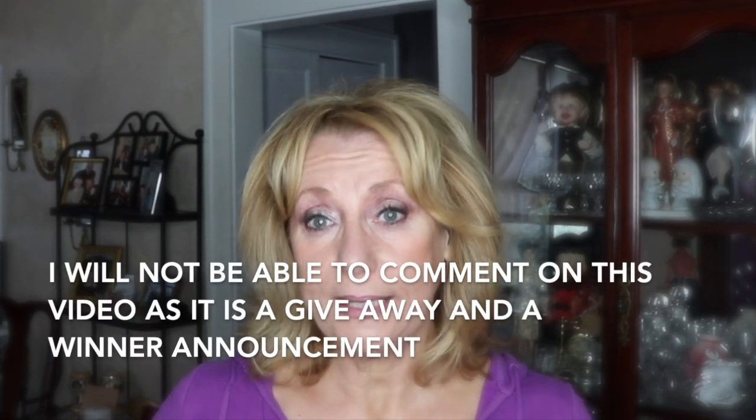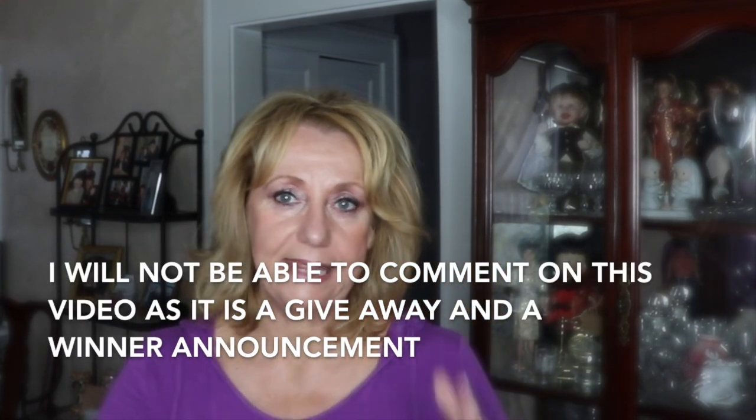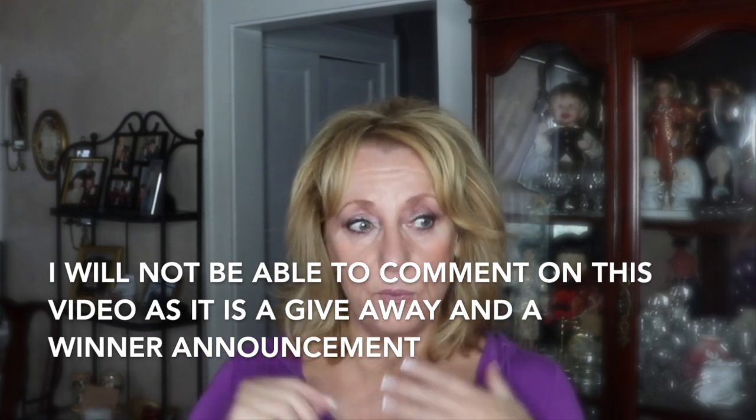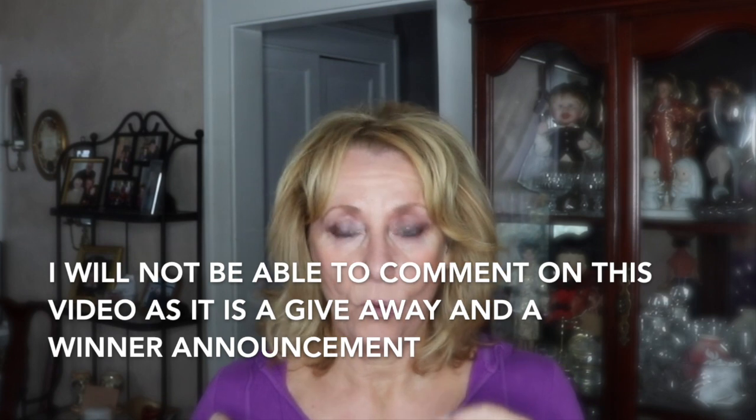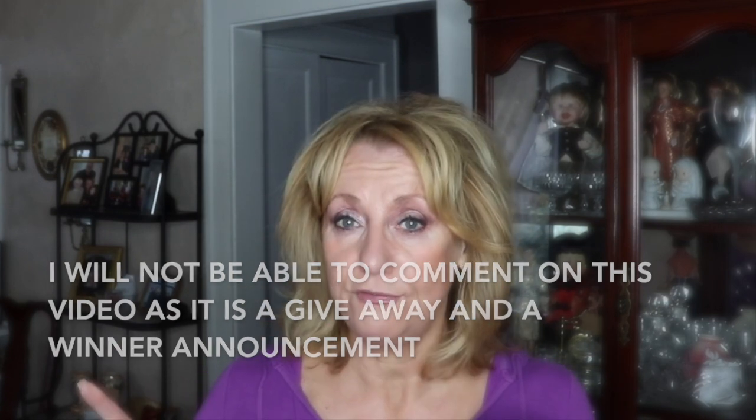I thought I would give you a quick little update on some products, and then at the end of this video I will insert the clip of the winner of the Olay Pro Retinol UK version in the white tube that I did in one of my giveaway videos, which I will link so you can see it. I did draw the winner and I'm super excited, so hopefully she will contact me.